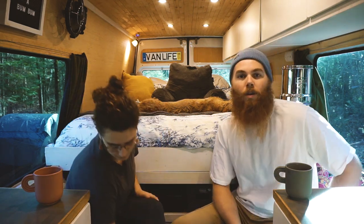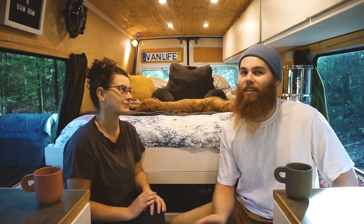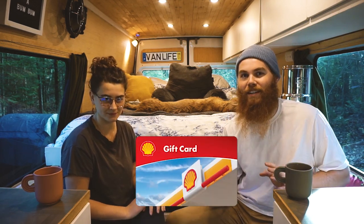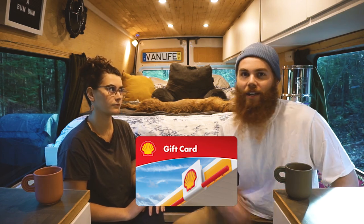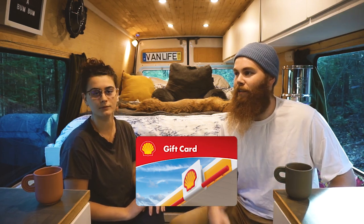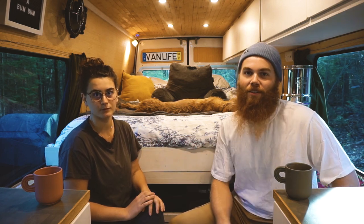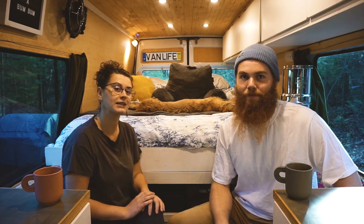The second one is a gas gift card. Honestly, there's nothing better than a gas gift card when you receive one — it's the biggest deal, especially when you live in your home which is a vehicle. Getting somewhere, or just feeling like you don't have to pay at the pump that one time, is pretty amazing. A gas gift card is an amazing gift for any van lifer.